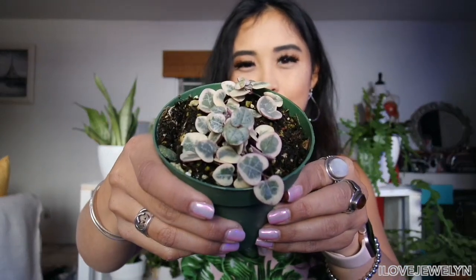The next one is my variegated string of hearts - this plant has been on my wish list for a while. I could have ordered it online, but I wanted to come across it in person. I think this is the first time I've ever come across this plant in person. There's not a lot of trails yet, but I'll be patient and keep you guys posted.